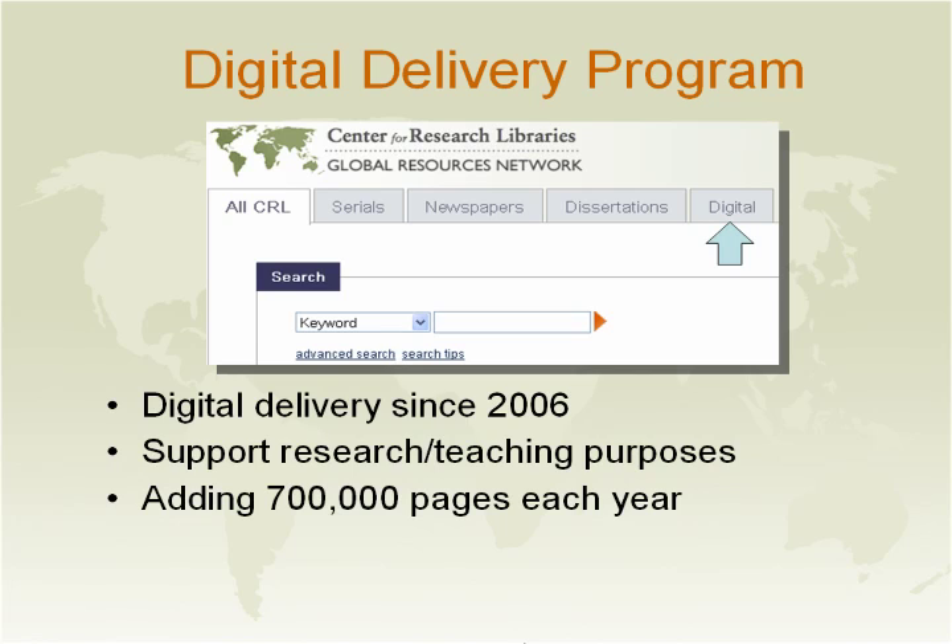Our digital delivery program has been in existence since 2006. We first started digitizing just monographs that were pre-1923. Now we are able to digitize all monographs, microfilm, microfiche, and even microcards. We have also responded to teaching use by arranging scanning of material such as the Indian Rebellion of 1857, which we did for Vassar, and the FBIS material we did for the University of Illinois.